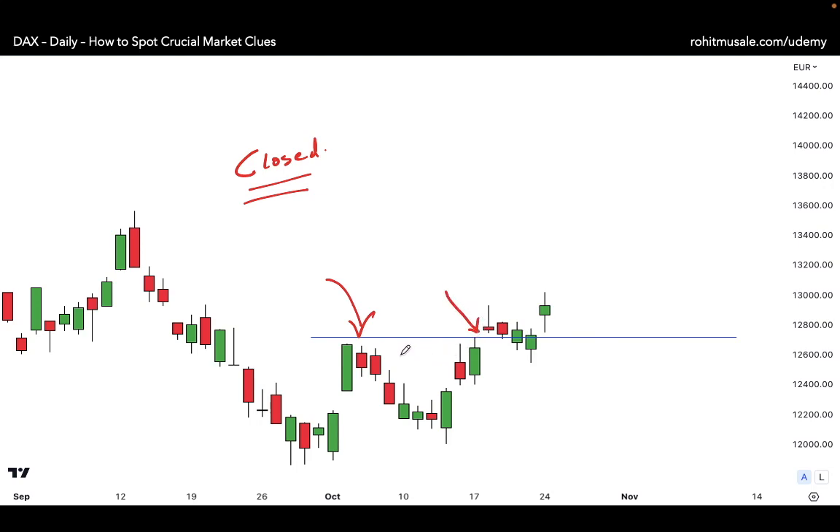You will realize the window is still holding as support — an important clue the market is sending you. On a daily time frame, for three consecutive days, in spite of the window being so small and minuscule, it is still holding as a strong support level. Then look at this candle: the open, high, low, and close — all four points — are above that support line created by the rising window.